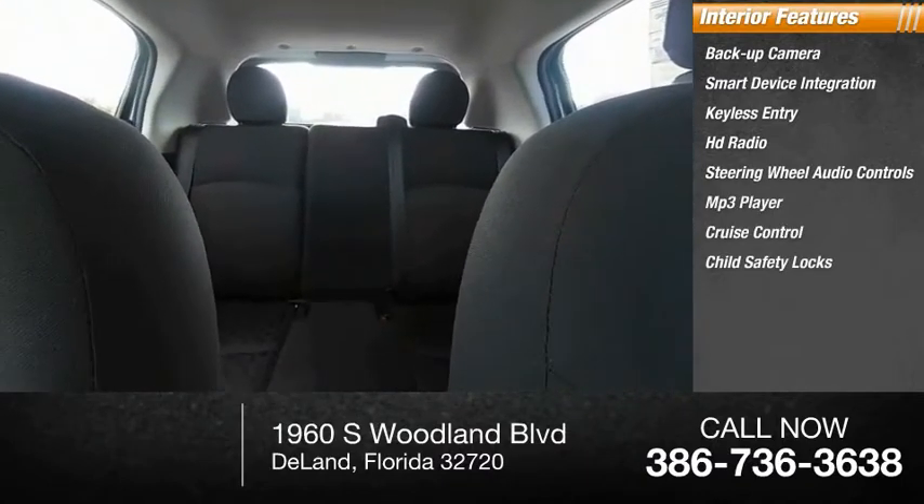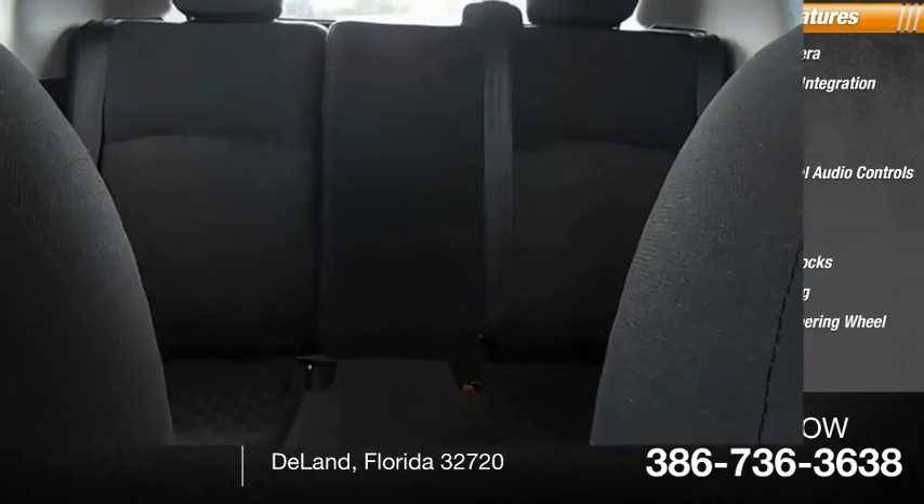Child safety locks, power steering, and adjustable steering wheel. If you like it online, you'll love it in your driveway — take it for a spin today!